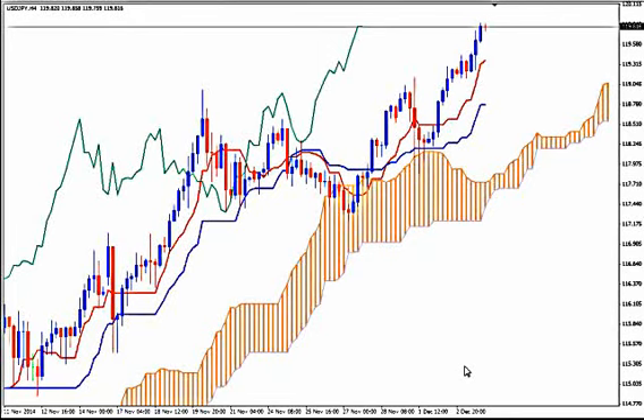Hi, this is USDJPY and today it's Wednesday 3rd of December 2014 and the time is 22:43 GMT. I'm Sofia Stavropoulou and this is a video signal for Forex AD Academy members and FXolix Forex Signals Apps users. I'm using Ichimoku Kinko Hyo. We see that the pair is on a wild, wild bullish rally and nothing seems able to stop it.